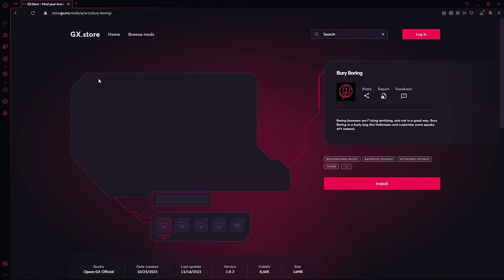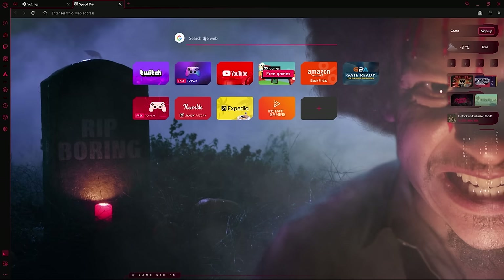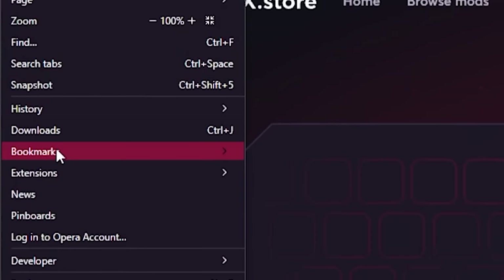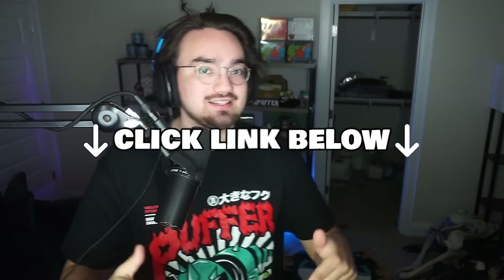One of the mods to check out is the 'Very Boring' mod. The description literally says: 'boring browsers are terrifying, and not in a good way.' This Halloween theme mod with Eric Andre turns your browser twisted with spooky custom sounds, music, live wallpapers, and maniacal laughs that will play with your dark side. And I know what you're thinking - switching browsers is a pain, but don't worry, Opera GX has got you. It's equipped with an import tool that allows you to quickly import all your settings from your previous browser - your browsing history, which you should delete anyways, your bookmarks and cookies. It's also compatible with every Google Chrome extension.